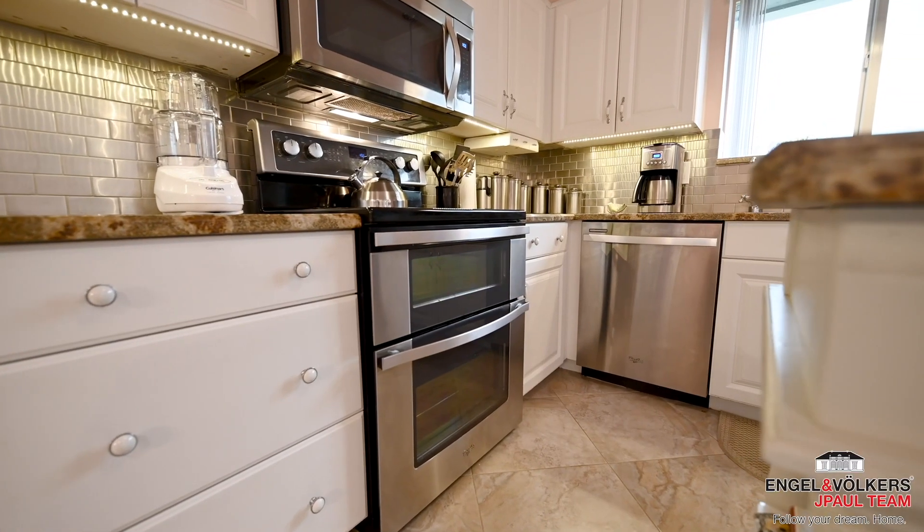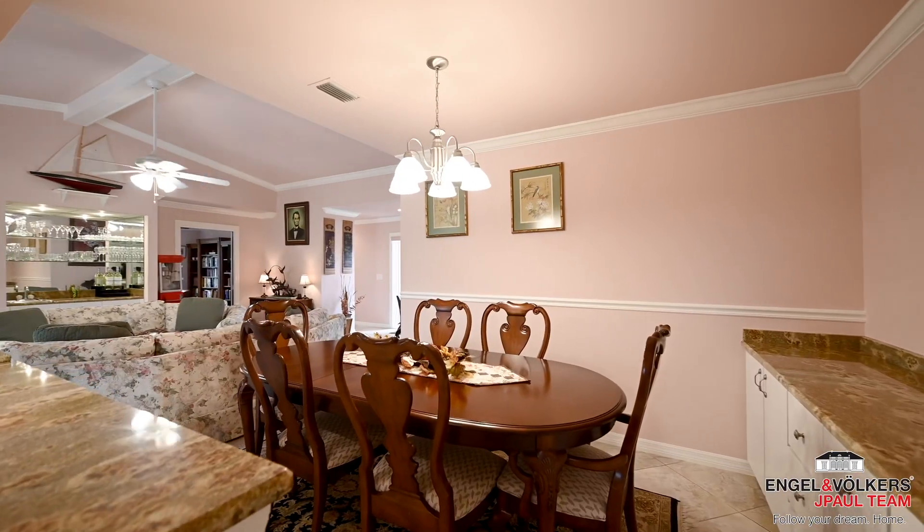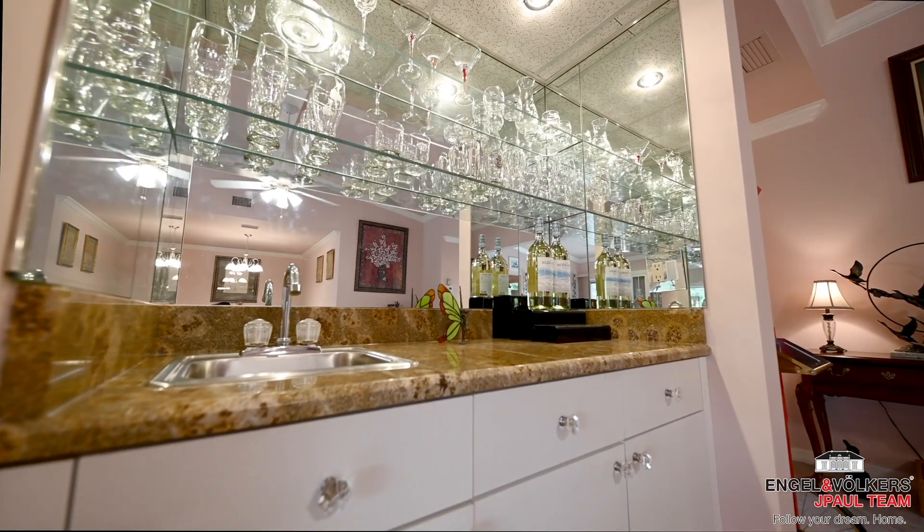The kitchen features top-grade granite and stainless appliances. This large square footage provides spacious family living space.